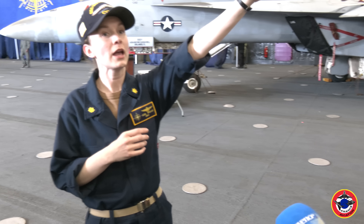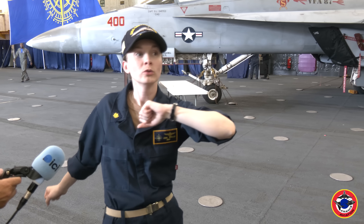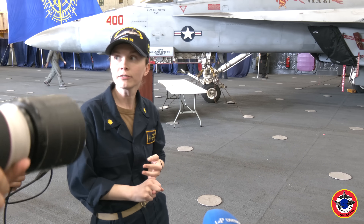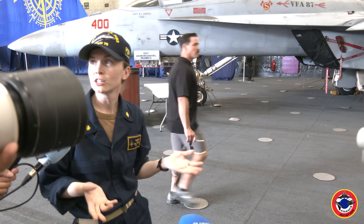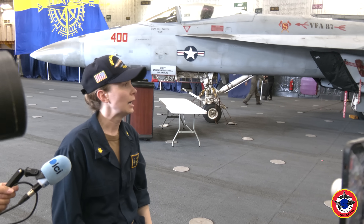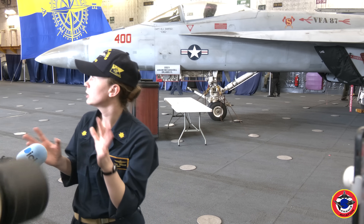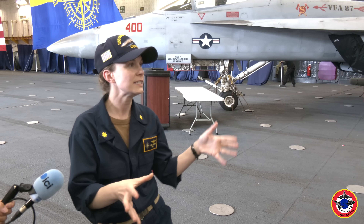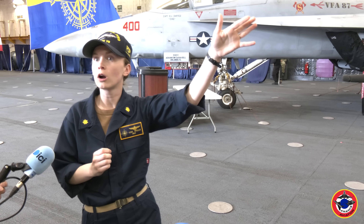We have two hangar bays, hangar bay one and hangar bay two. This is where we store aircraft and perform maintenance on aircraft. We had our 4th of July celebration in here, we work out in here, so it's very much a multi-purpose area, but the main reason we have the hangar bays is to store our aircraft.